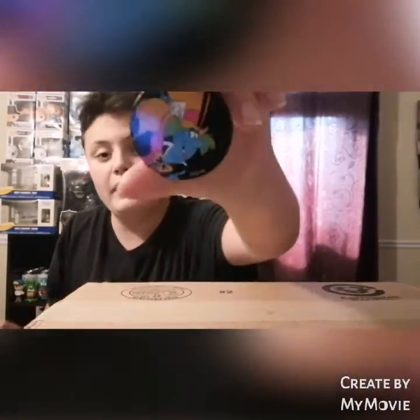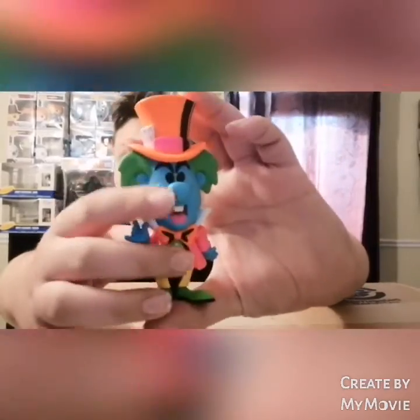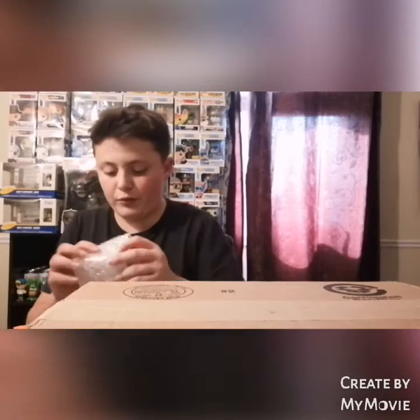Here we have the Mad Hatter pog. I've wanted the rest of these for a while but I couldn't get them. That is a sick figure, and for twenty bucks that's a steal. Forty bucks for all three figures is a great deal. Thank you guys so much for watching this video — make sure you drop a like and subscribe.